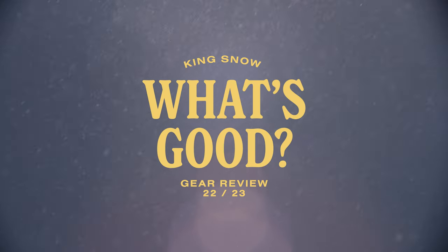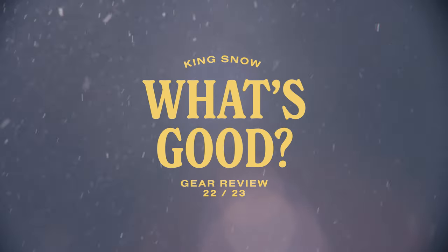In this episode of the King Snow What's Good product review, we are looking at the 2023 Niche Aether Snowboard.